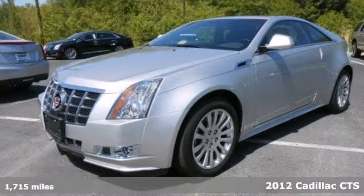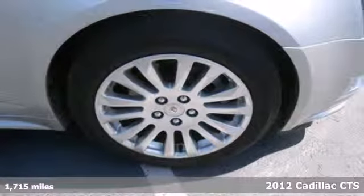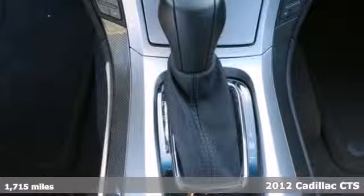Here's a 2012 Cadillac CTS. With its own distinctive style and elegance, it comes with climate and cruise controls, delay off headlights, an emergency communication system, and a CD player.